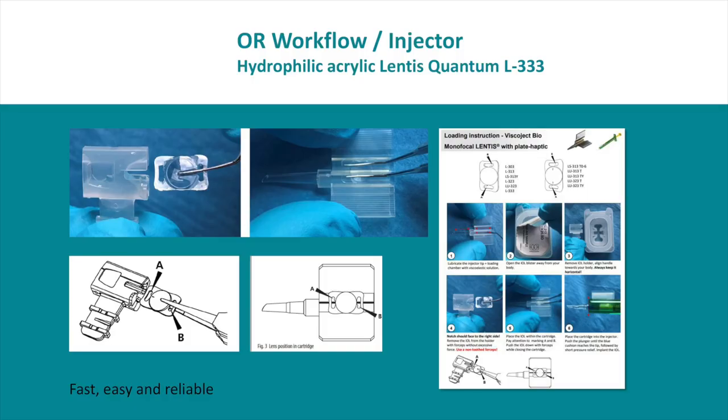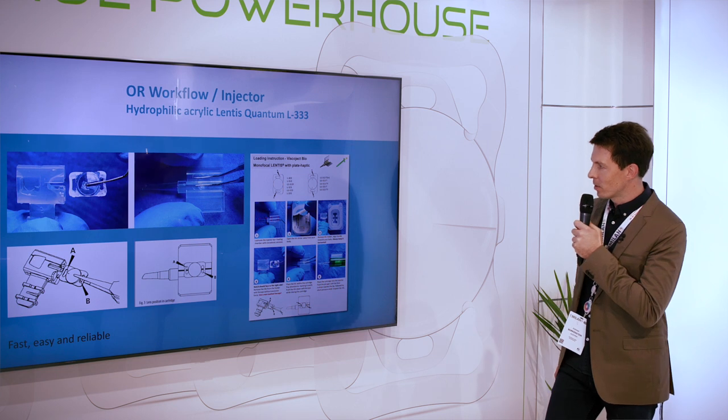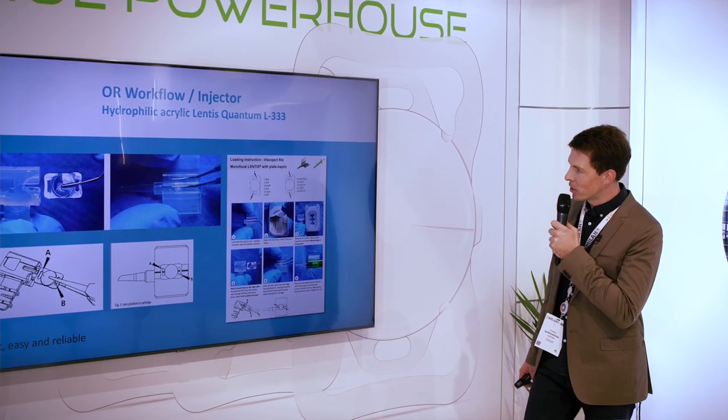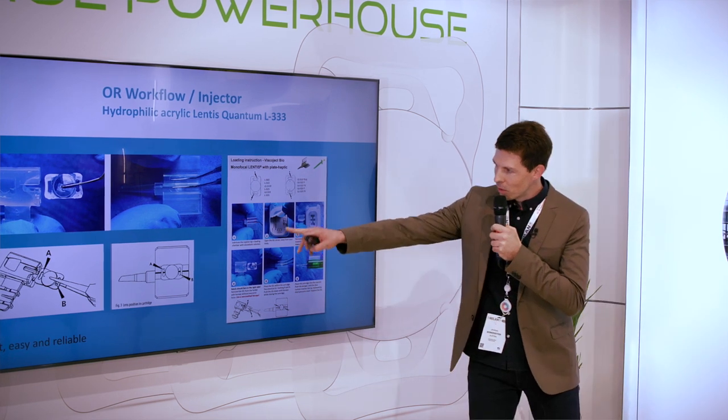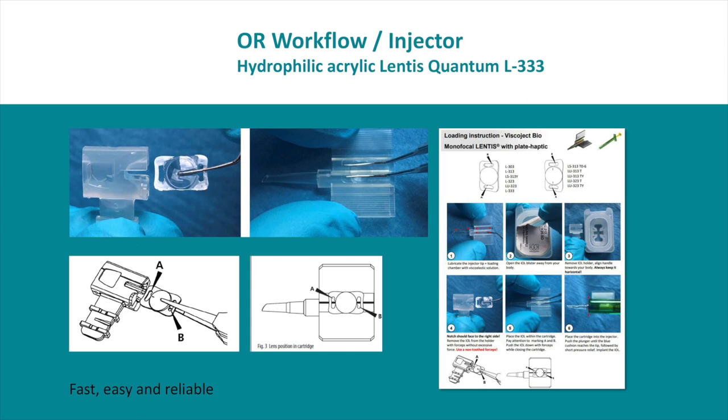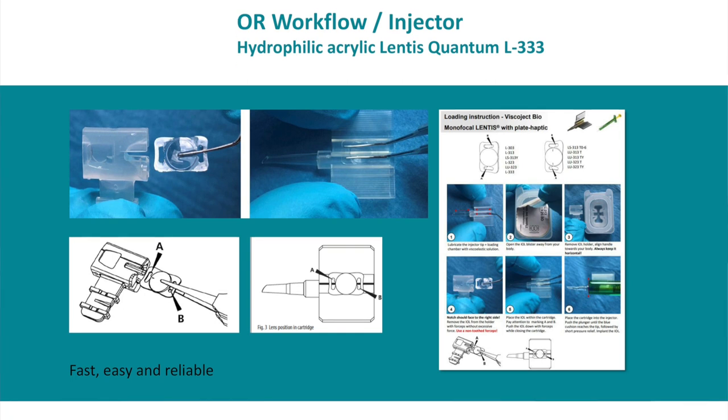Now I want to show the clinical aspects. Starting with the hydrophilic lens, the Lentis Quantum — it is a blade haptic designed lens and it's very easy in the OR. You just take the lens out of the box, put it in the cartridge. You need to pay attention to the two notches at positions A and B to have the right side up, then apply some OVD and you're ready to go. It could not be easier or faster.